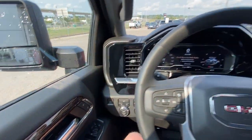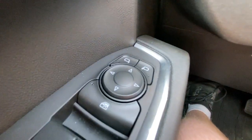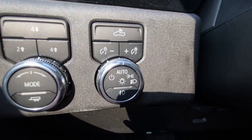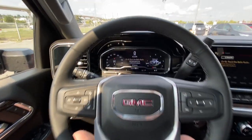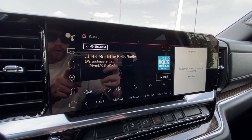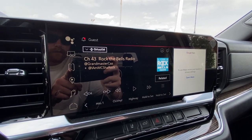Taking a look inside the SLE, starting off on your left hand side we have the controls for your power adjustable mirrors, electronic parking brake, button activated trailer and driving modes, automatic headlights and fog lights toggle, leather wrapped heated steering wheel, full digital gauge cluster, and a 13.4 inch touchscreen complete with Android Auto, Apple CarPlay, and navigation.